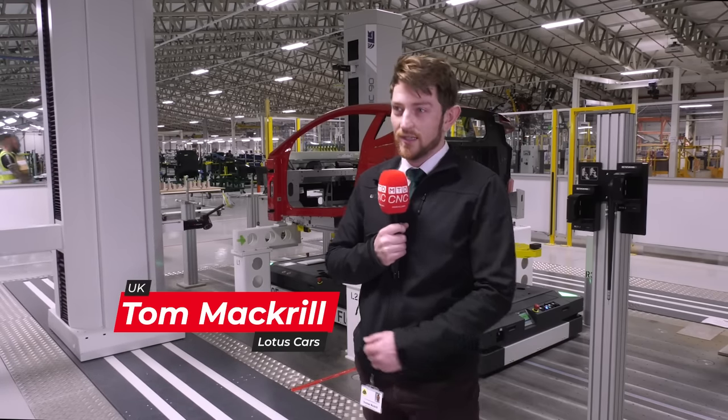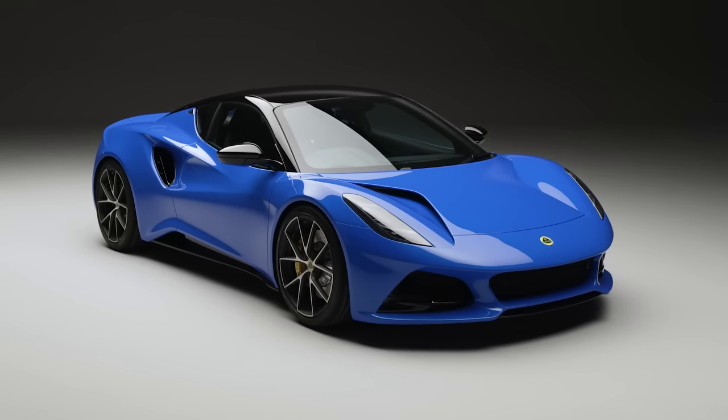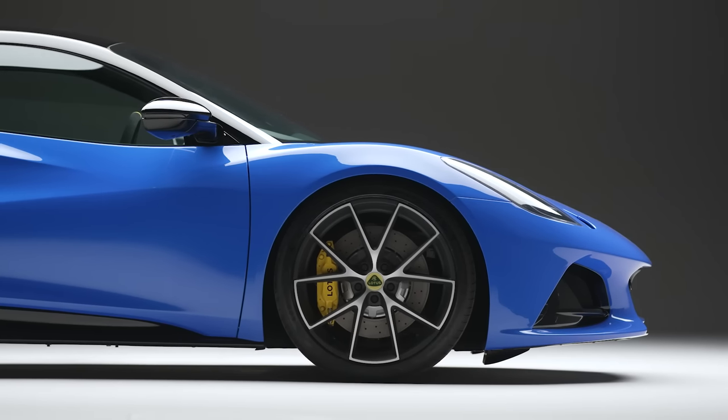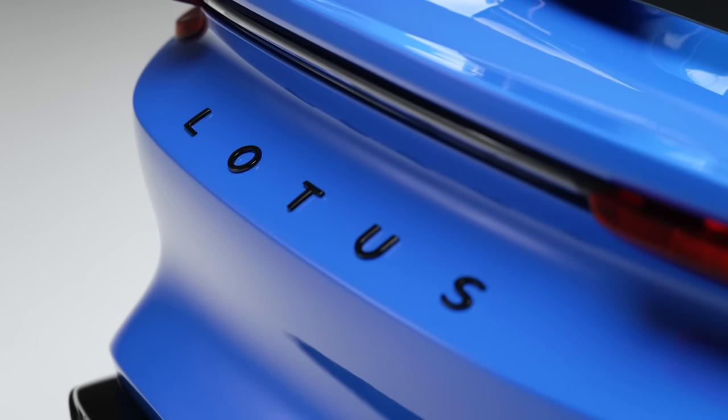I'm Tom McGrill, I'm the Dimensional Quality Manager here at Lotus and this is the Lotus Amira. The Amira is a two-seater sports car, it's a V6 petrol engine and it's the last hurrah of the internal combustion engine at Lotus. We're trying to move Lotus quality forward from its historical point to a new premium segment where we've got excellent reliability and repeatability in our processes.